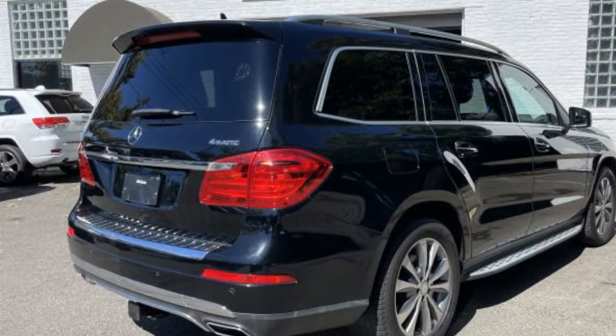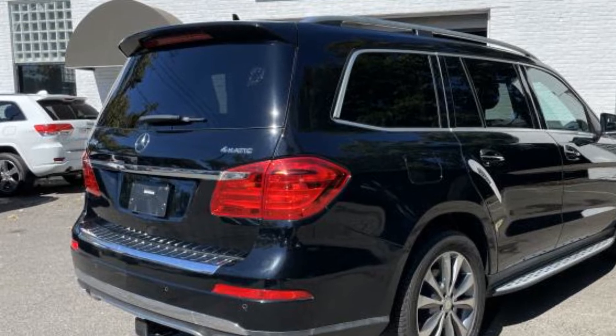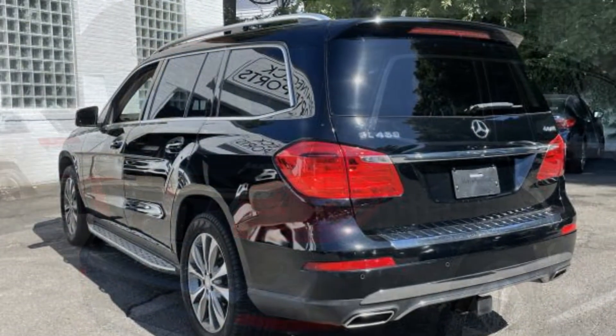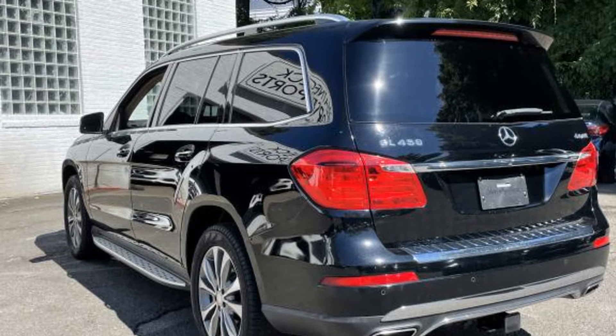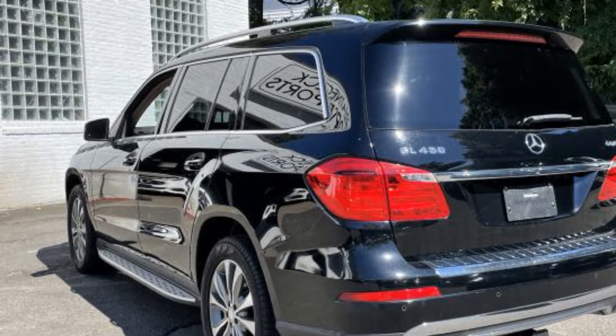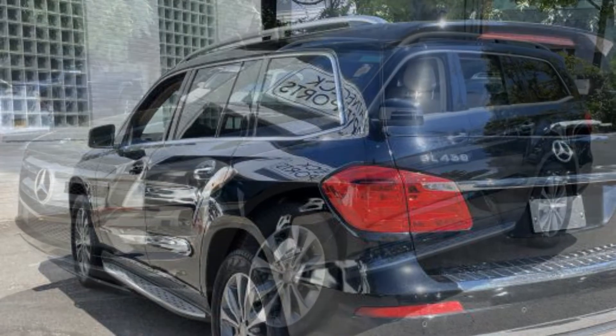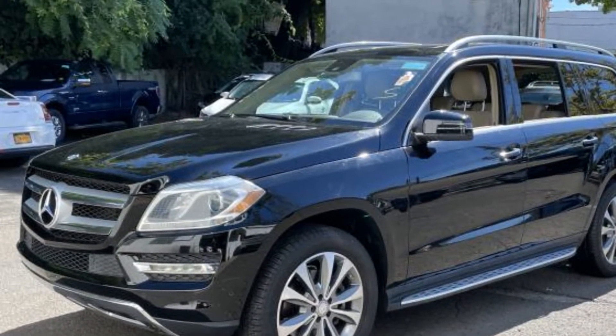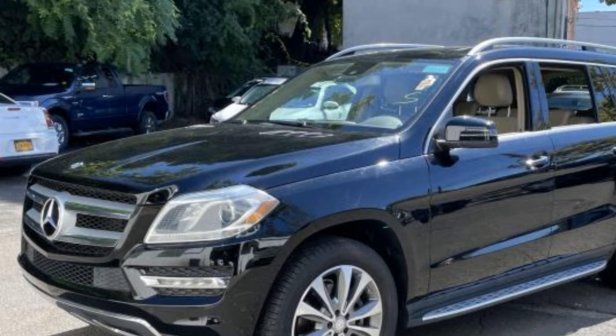It strikes the perfect balance of fun and function while offering side-view mirrors with turn signals, turbocharged engine, multi-zone air conditioning, all-wheel drive, third-row seating, heated side-view mirrors, moonroof, wood grain trim, backup camera, and tinted windows.